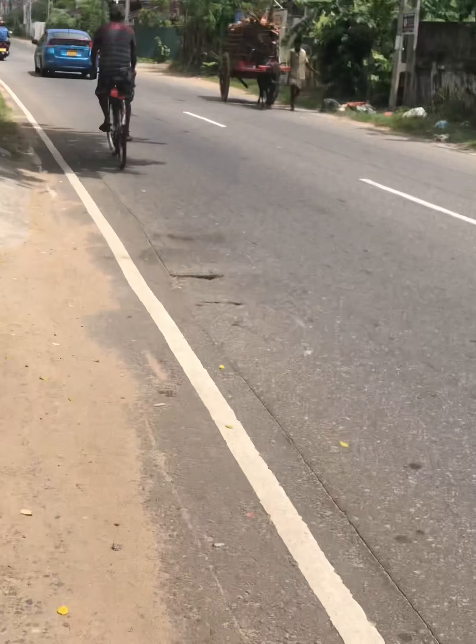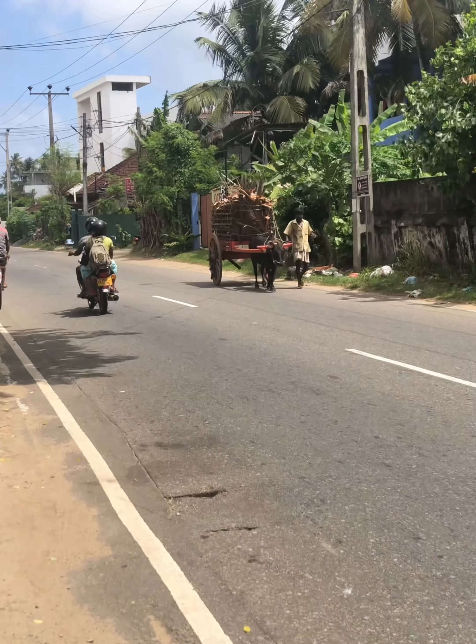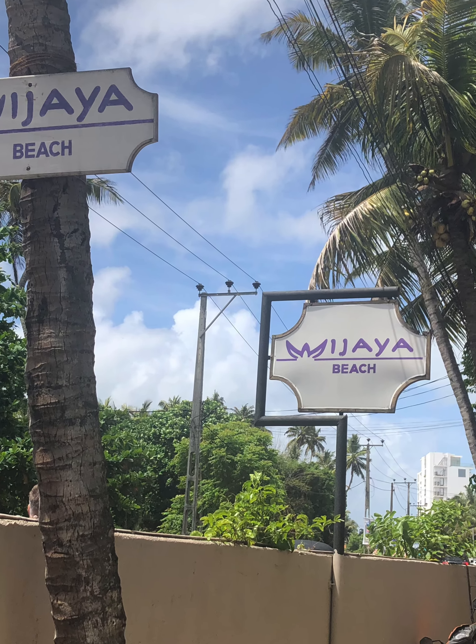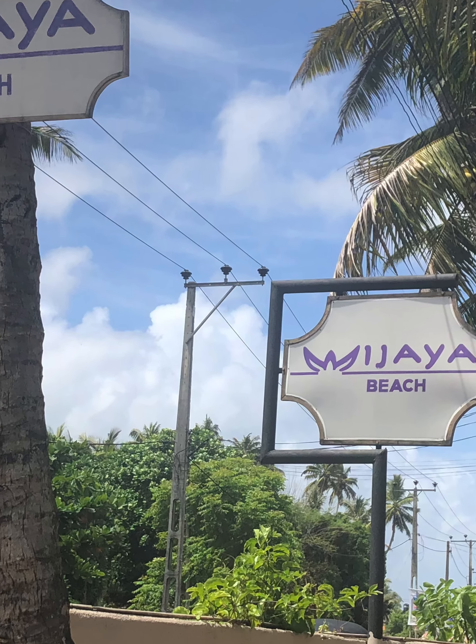I used to walk three children along this road. I don't know how. But you never know what you might meet. There'd be no visit without a stopover at this place — Vijaya Beach.